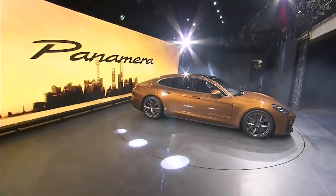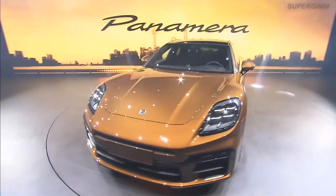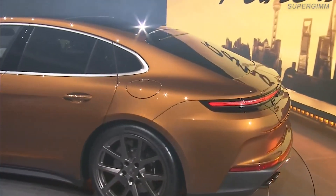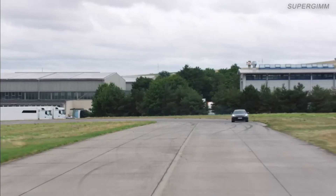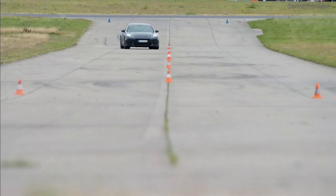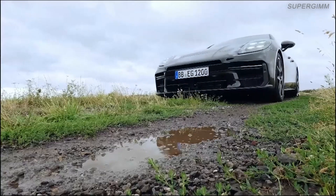Ladies and gentlemen, the new Porsche Panamera. Sportiness and driving comfort — two opposites that Porsche combines perfectly in the new Panamera with Porsche Active Ride. The Active Chassis enables smooth rolling, good isolation, and a quiet body.